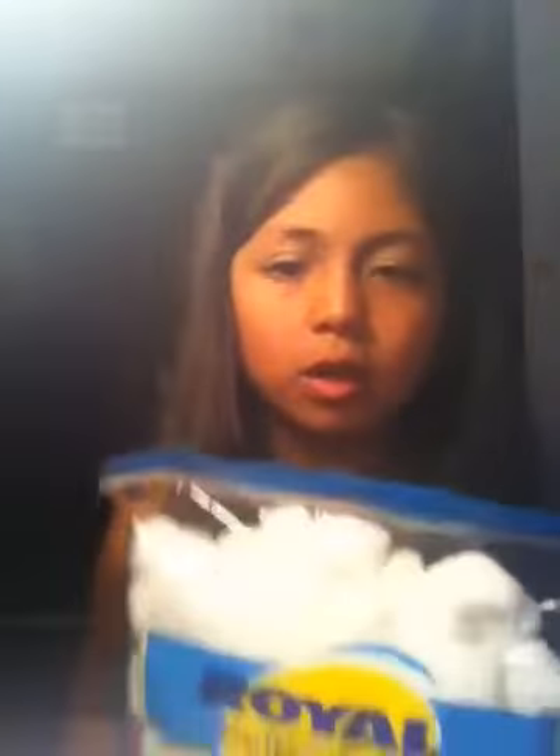I think this is a super duper amazing deal — go get it right now. Get Royal cotton balls: 300 cotton balls for $2.15. 300 cotton balls — that's so good! And I actually counted them, and I have 297.